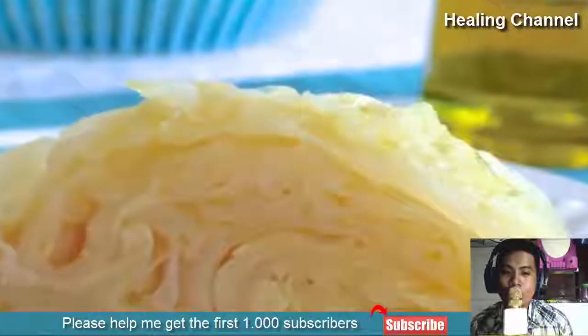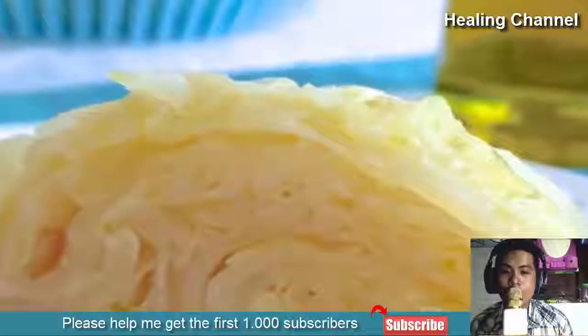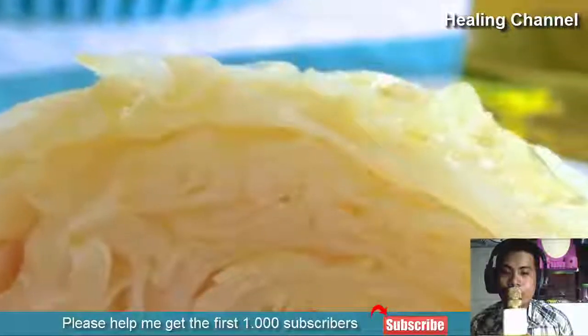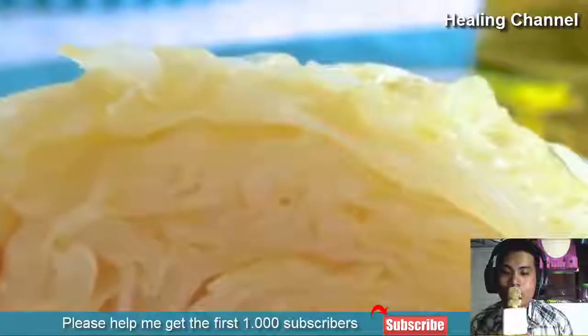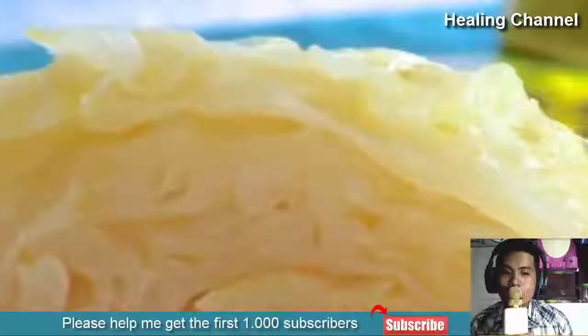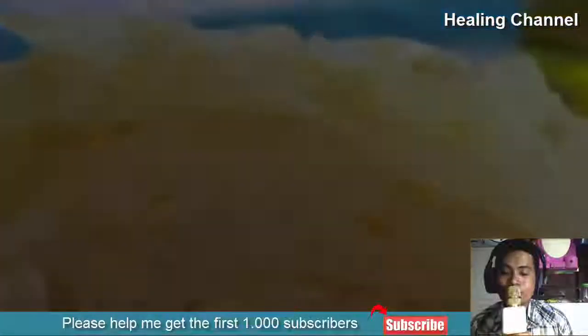Number seven: Cabbage. Cabbage and olive oil together can be a miracle remedy for papules. Just dice the cabbage well and mix it with olive oil, then apply it on your skin. It will heal the rashes caused by papules. Do this at least twice a week. You could also grind the cabbage if diced form is too messy to apply on your skin.